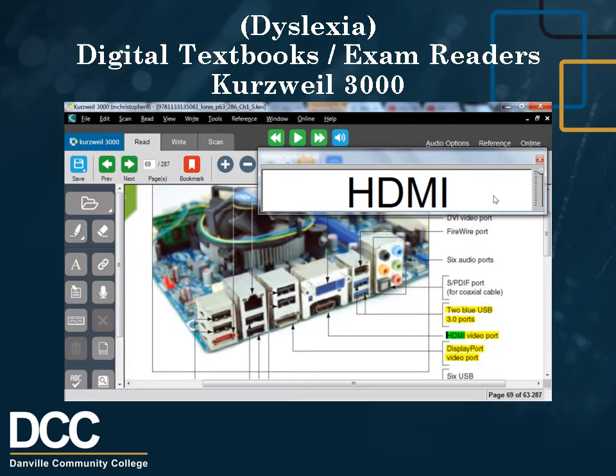Dyslexia Digital Textbooks and Exam Reader Accommodations: Kurzweil 3000 Version 15. Kurzweil 3000 for Windows provides the most comprehensive suite of supports for struggling students, including reading, writing, study skills, and test-taking. Key features include text-to-speech in several languages, reads any digital text aloud including the internet, multiple reference sources including bilingual translation to any Google-supported language, highlighters and sticky notes, vocabulary study guides, graphic organizer, writing templates, word prediction, and talking spell checker.